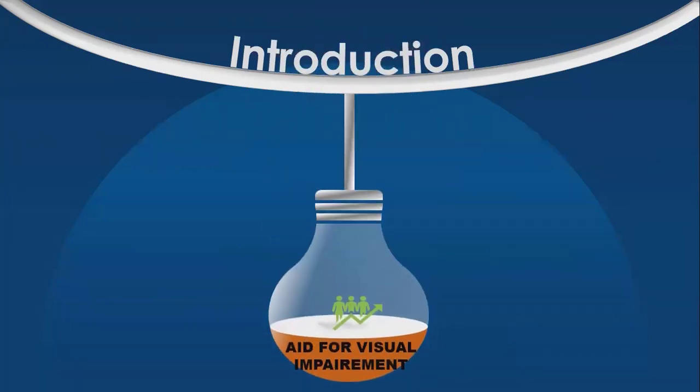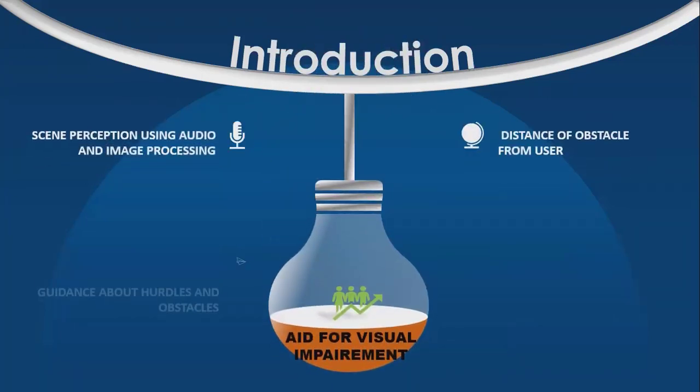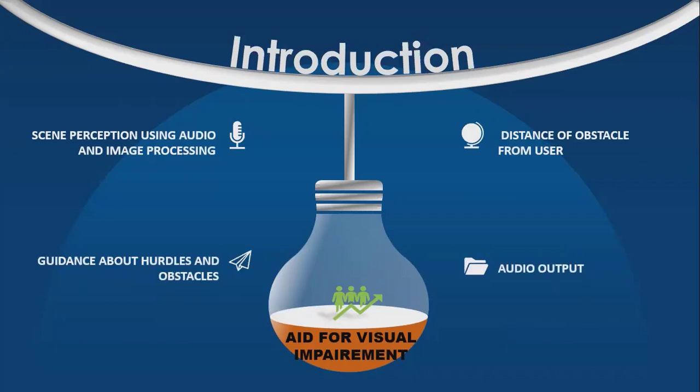The aid for visually impaired individuals proposed in this study can do scene perception using audio and image processing. It tells the user not only about hurdles and obstacles, but also the distance of obstacles from the user. The output is conveyed to the user in the form of audio.